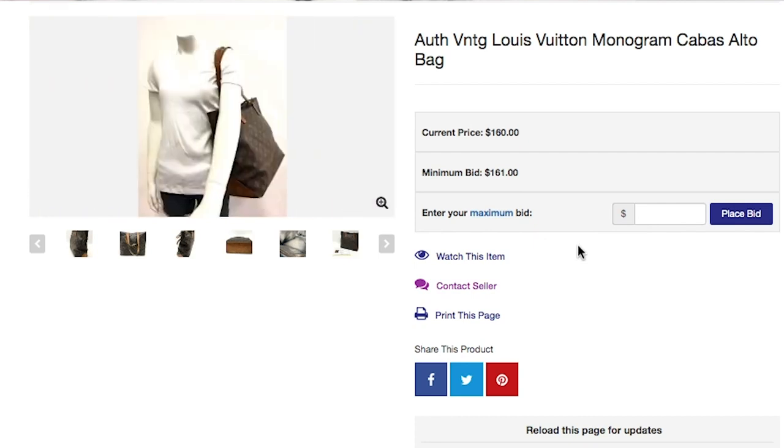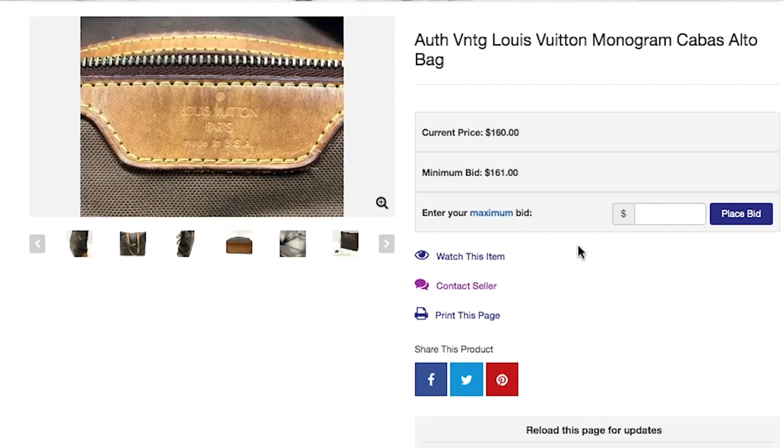Every week, new designer items get put up for auction that you do not want to miss. Another reason I love ShopGoodwill is because the money from the sales goes to help train people to get better jobs. And by the way, my entire outfit — it's from Goodwill. So basically I could get a designer bag at an affordable price and help out my community. That sounds like a win to me.